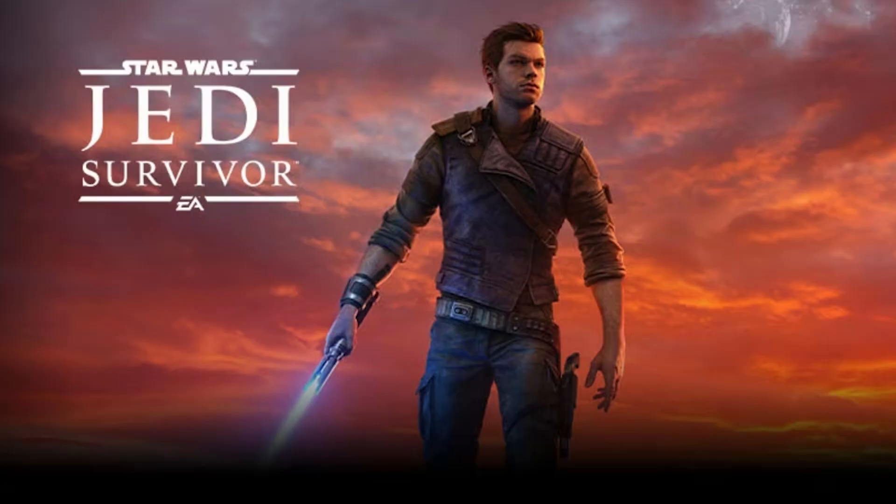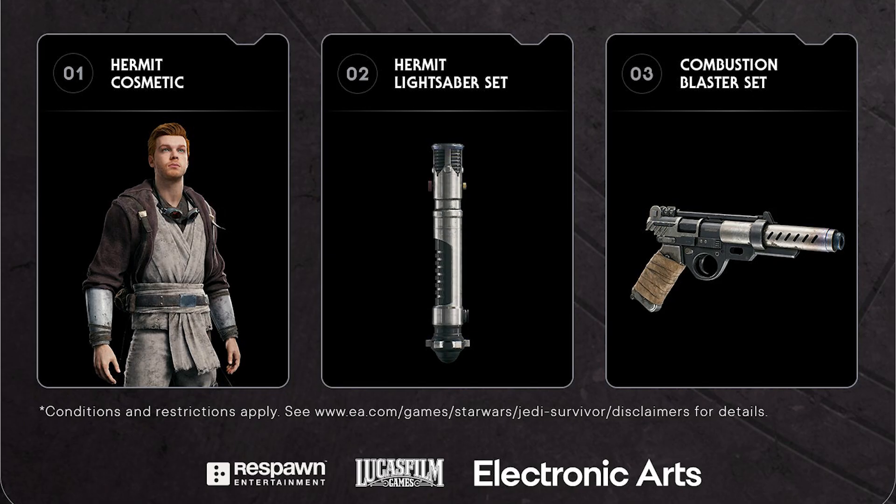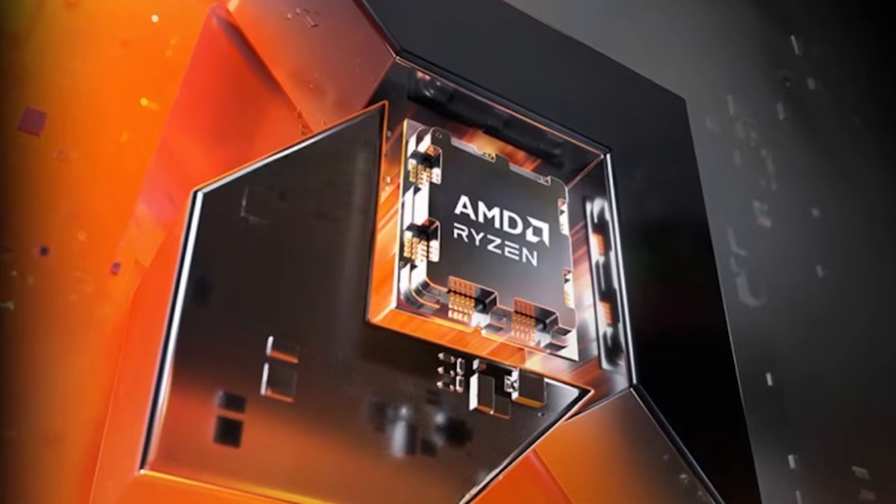So they're essentially giving away a free copy of the game with one of these. Although that said, if you get this, I don't think you'll get any of the pre-order bonuses, which kind of sucks — there's no mention of that anywhere. Still, it might be worth it if you're looking to upgrade your PC hardware.